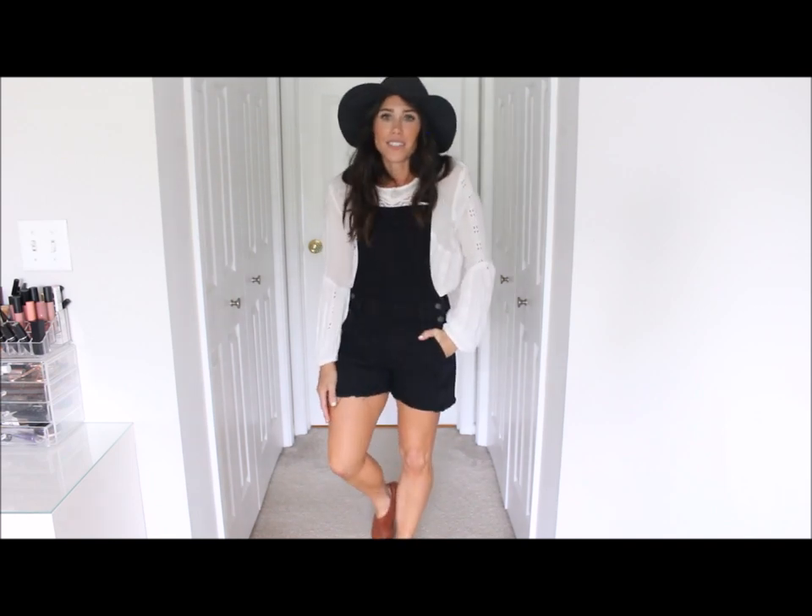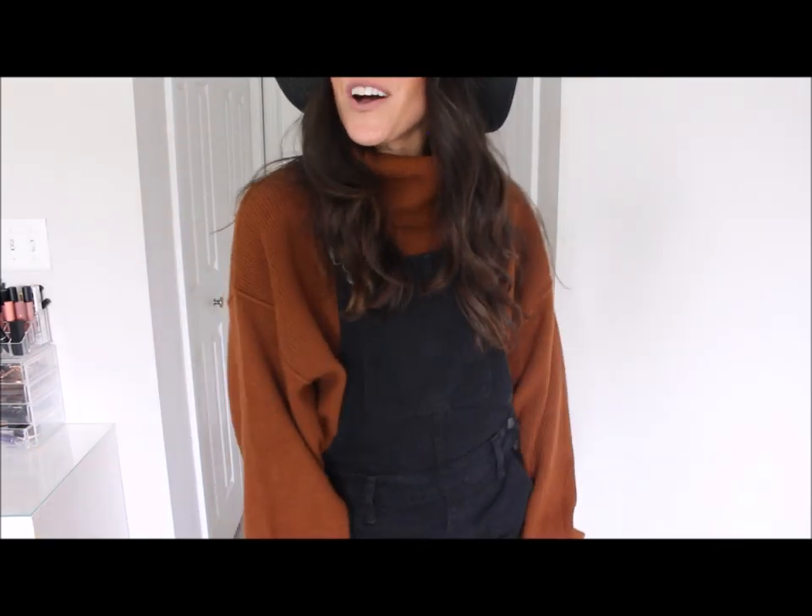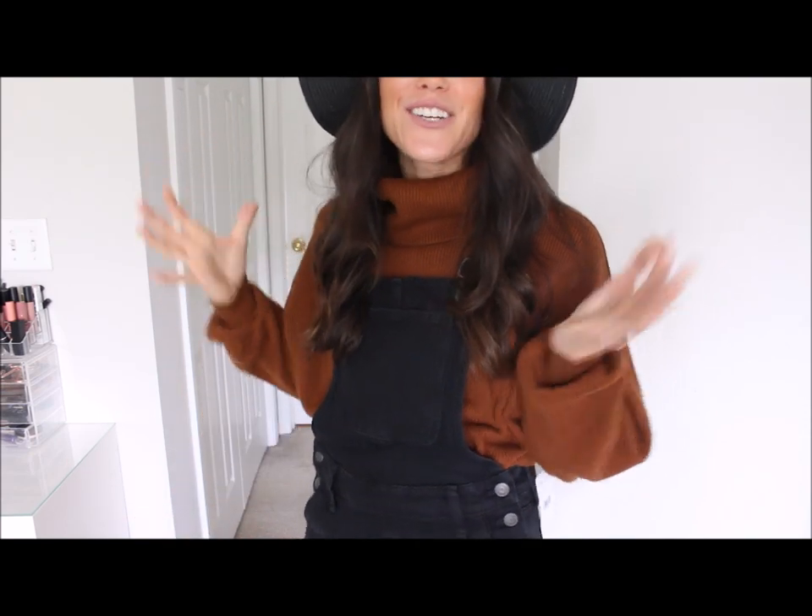Oh I love this — this is giving me all the fall feels. I'm very excited. That is outfit number four. Outfit number five for fall with the black shore dolls: I paired it with a chunky oversized turtleneck, and you could do this with any kind of chunky oversized sweater.